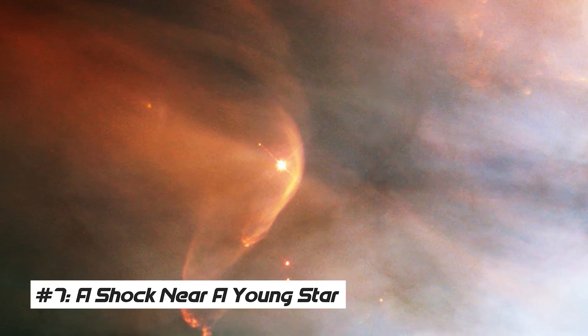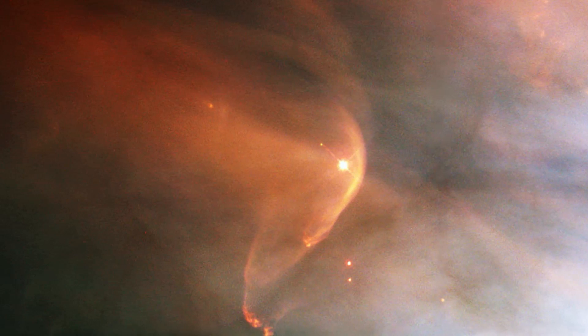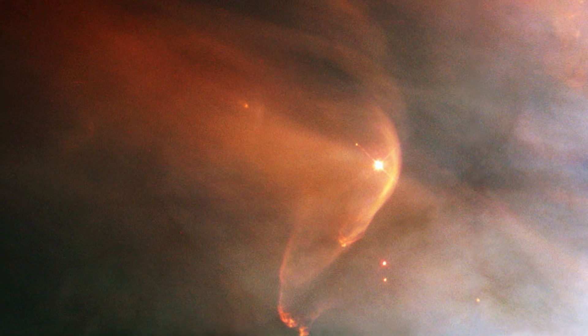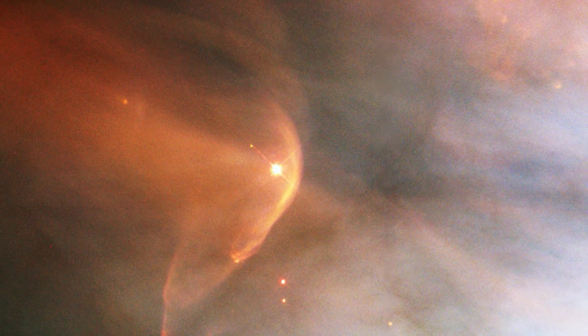Number 7: A Shock Near a Young Star. The neighboring strong star-forming region known as the Big Nebula in Orion has been a treasure trove for the James Webb Space Telescope. This image depicts the Bow Shock from the young star LL Ori.